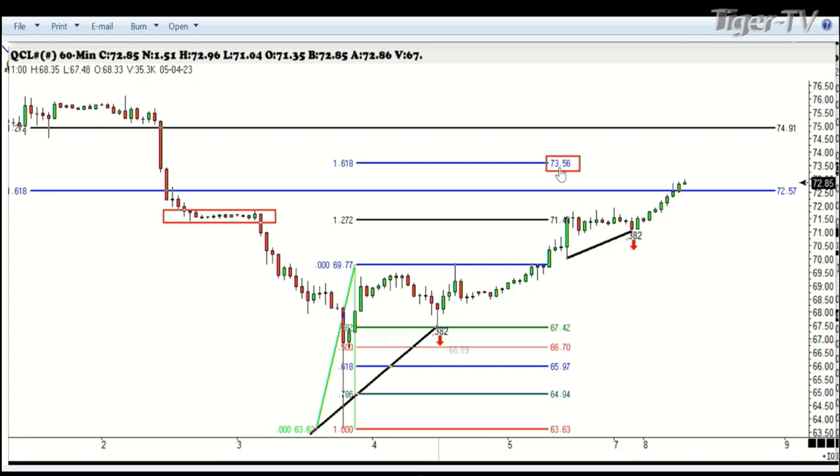We mentioned in the video last night that that should be the spot. We also made a smaller 382 off of this low that came in right here. That happened in the middle of the night. Look how many hours we stayed there before it finally broke to the upside. That's just one example.